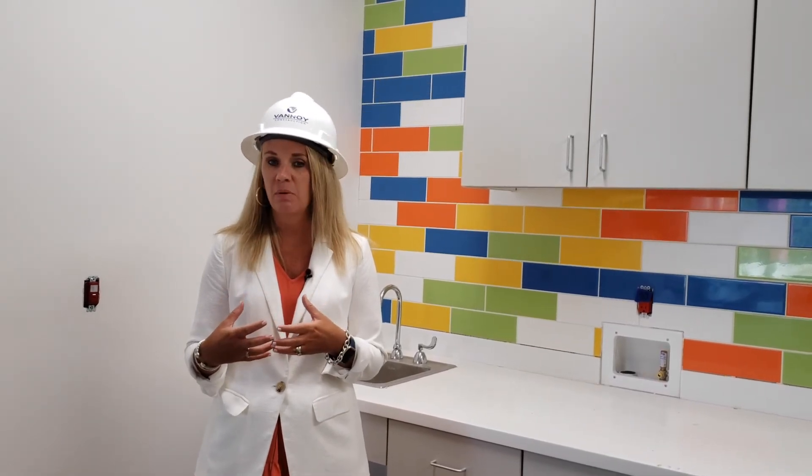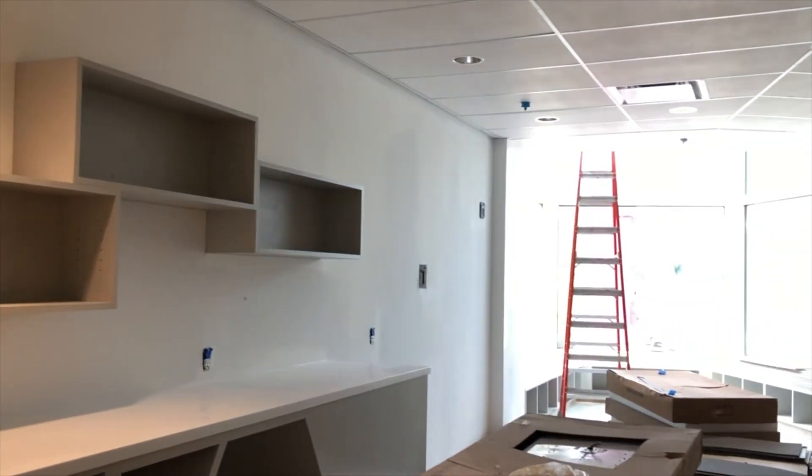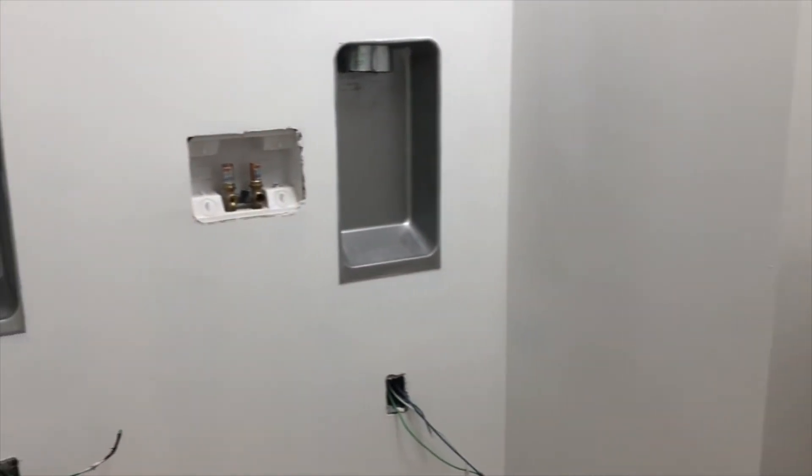I'm currently joining you again from the second floor, right here where we have tried to enhance our patient and family experience for the building. What I'm standing in is actually our parent nourishment space. What else you will see up here will include our child life room, our teen room, our chapel, and laundry facilities — all to be able to better the experience of not just the patient but the family that's going to be with the patient as well.